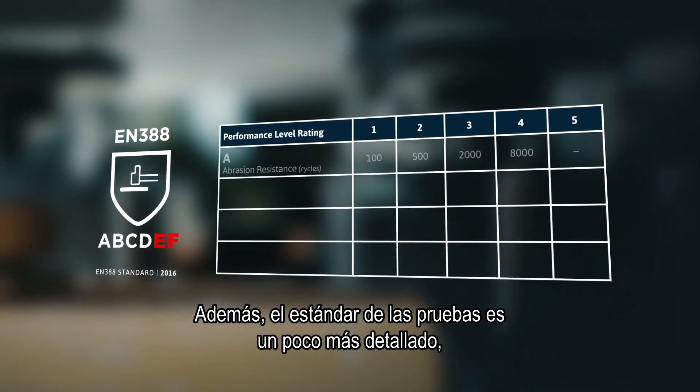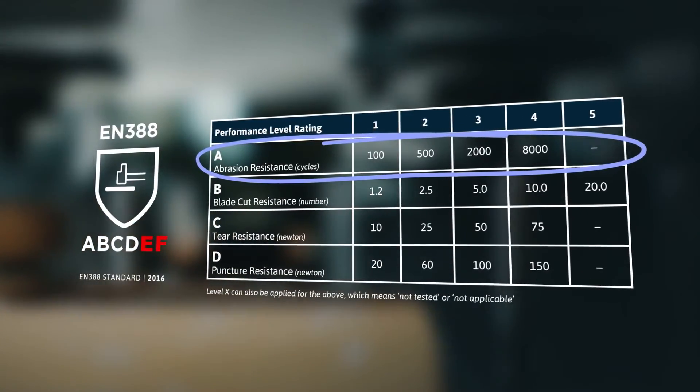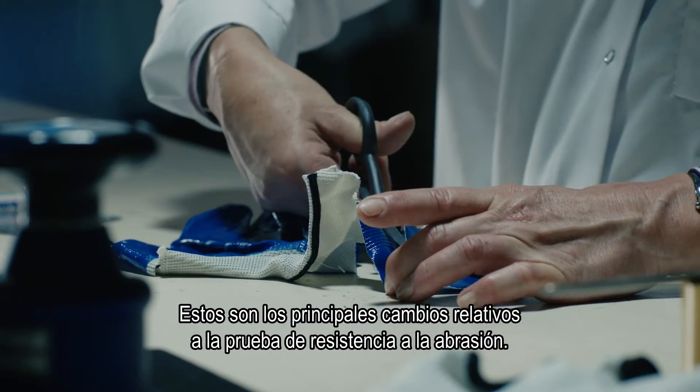Furthermore, the test standard is also a little bit more detailed, providing more explanation on how to perform the test. That is the main difference for the abrasion test.